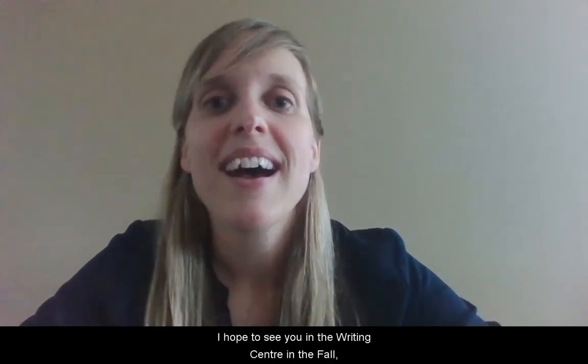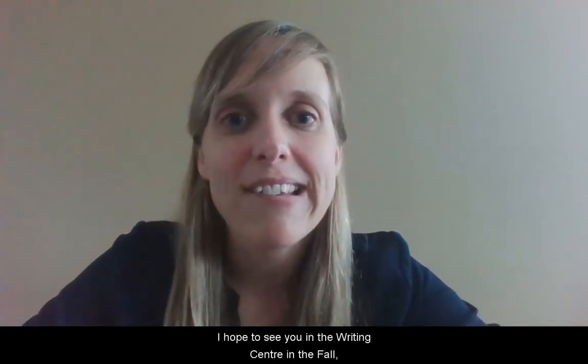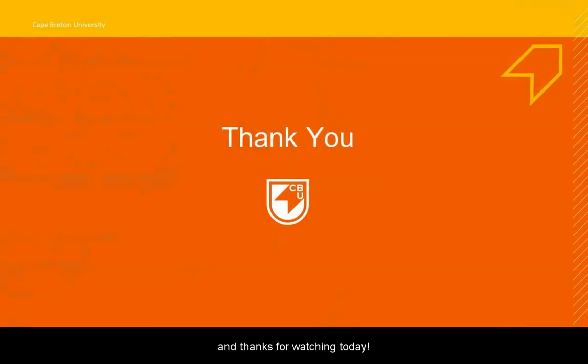And on that note, I hope to see you in the Writing Center in the fall. Thanks for watching today.